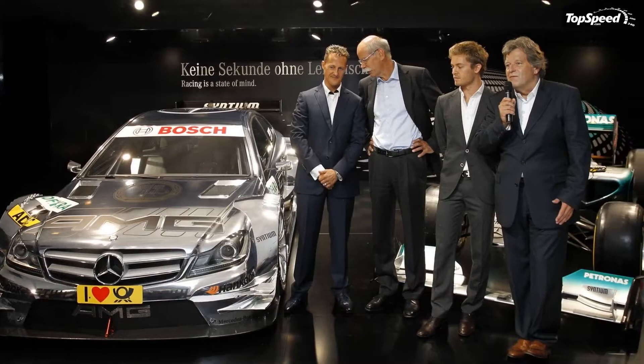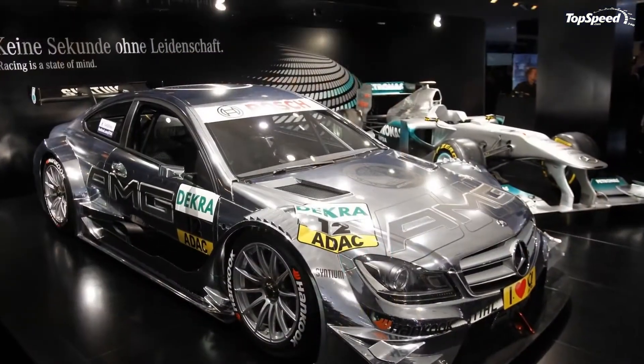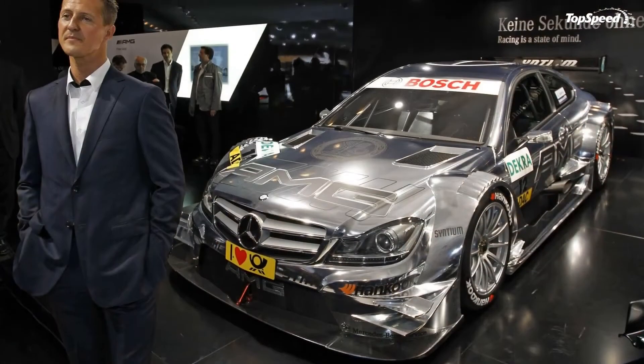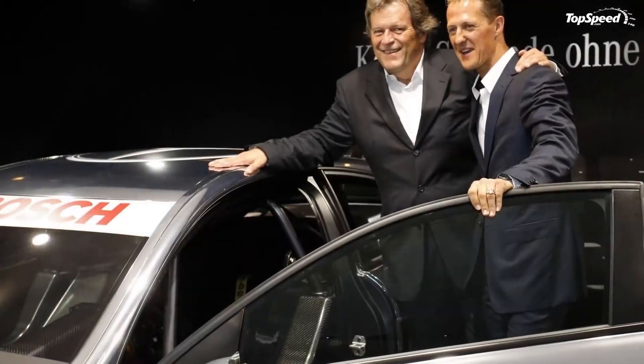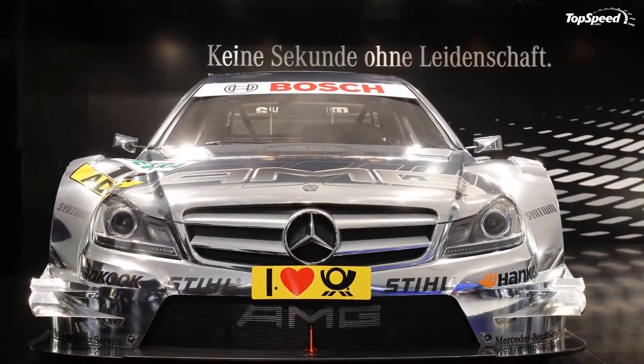Prior to the unveiling of the new DT-M AMG, Mercedes released a teaser video showing Gary Paffett as he explained the key differences between the 2012 DT-M AMG Mercedes C-Coupe and the current DT-M AMG Mercedes C-Class. The main differences, summed up, are larger wheels, a huge rear wing, and the fact that the DT-M is now a three-door coupe.